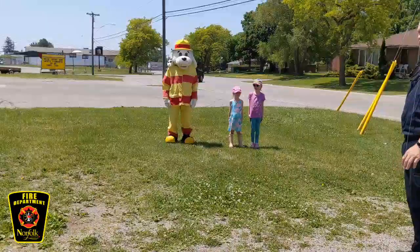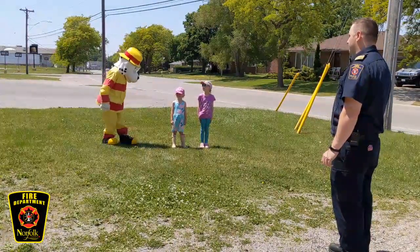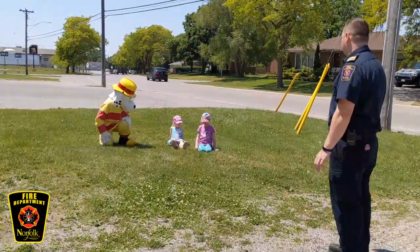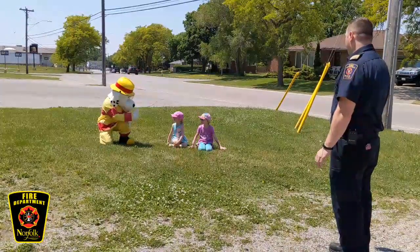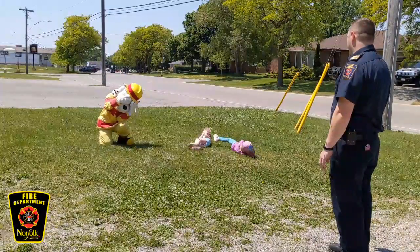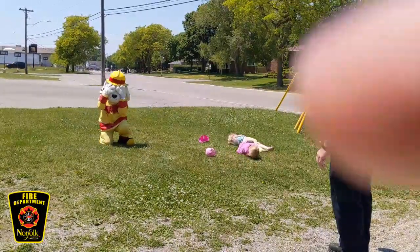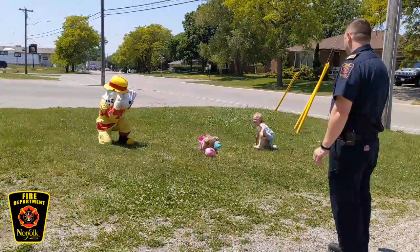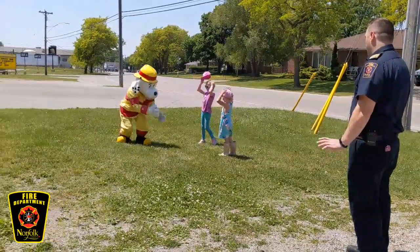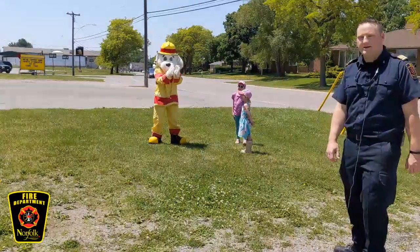So the first thing we do is stop. If our clothes catch on fire, we stop — we don't run around. The second thing we do is drop to the ground. Then we cover our faces, and roll over and over and over, back and forth, covering our face. Good job, girls! So if our clothes are ever caught on fire, we're going to stop, drop, and roll, and keep rolling until that fire is out.